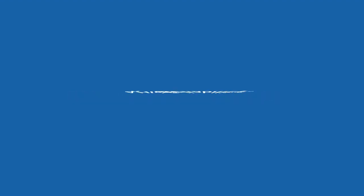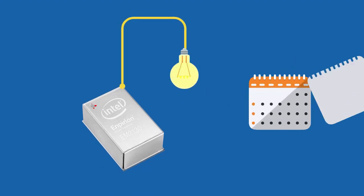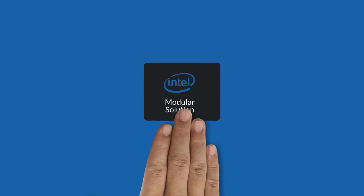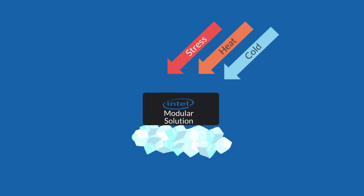High reliability. Intel Imperion products also feature low FIT — failures in time rates — and over 80,000-year MTBF, mean time between failures rates. Competing discrete solutions are not designed, tested, and qualified as a complete power converter system like power SOCs are.